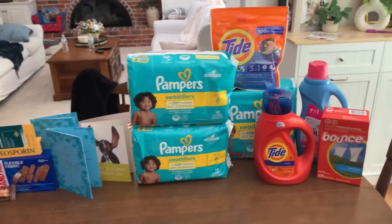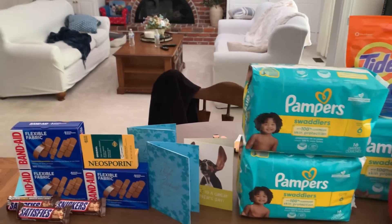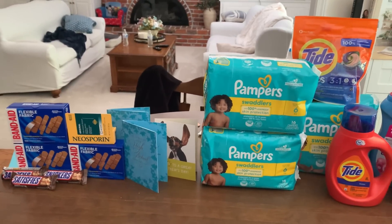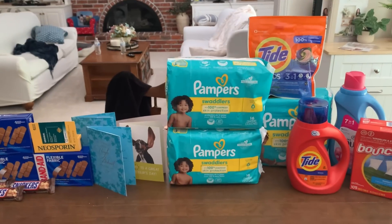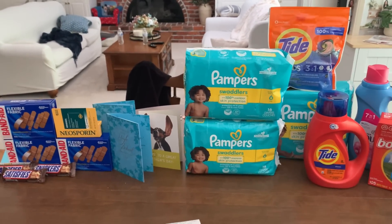I got four laundry products — I am so happy. That is what I have for you today in this Walgreens haul. If you enjoyed it, make sure you give it a thumbs up. I appreciate you so much and I'm going to see you again soon. Bye.